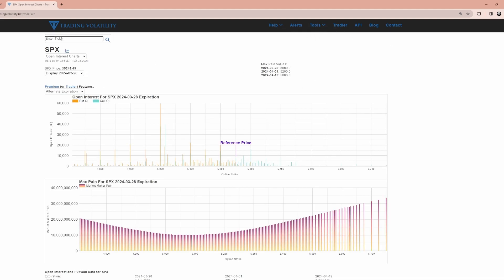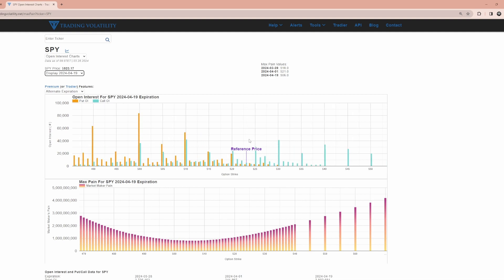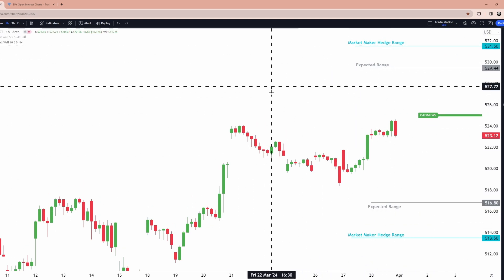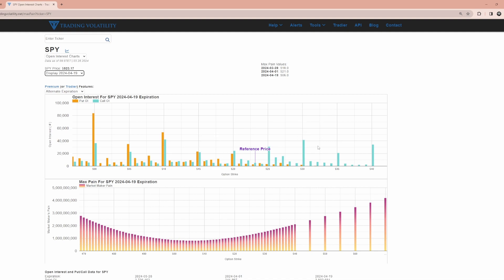I use a paid tool that displays the data cleanly and efficiently. I go to open interest for SPY and choose the next monthly expiration — April 19th — because that's where most of the options money is. I look for the highest areas of open interest within our expected range, which is roughly 516 to 530, since we have a well over 70% chance of closing within that. Between 516 and 530, major levels appear at 530 and 525. Call walls under the current price I won't consider right now since they have equal puts. So I'll mark 525 and 530.